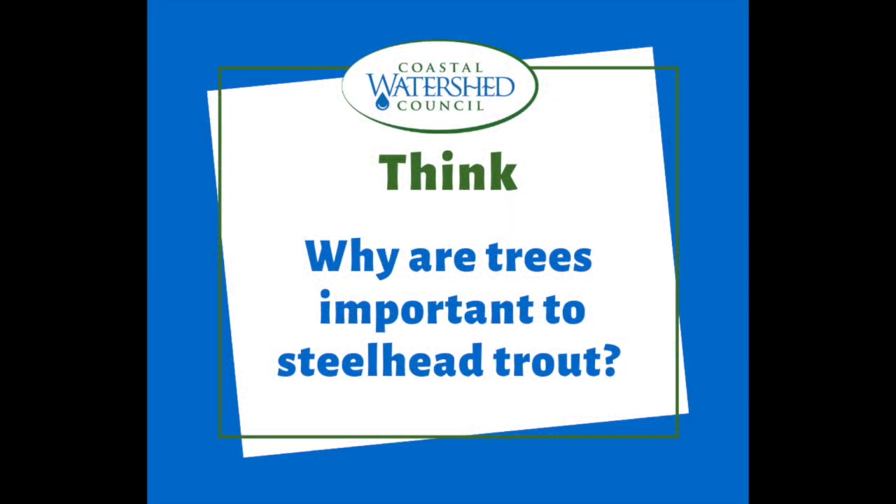All right, here's the question: why are trees important to steelhead trout? Share your ideas with someone else or write them down.